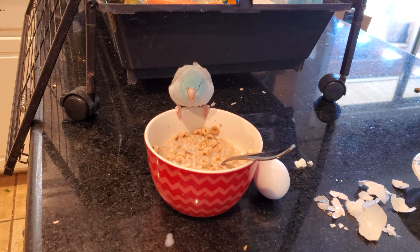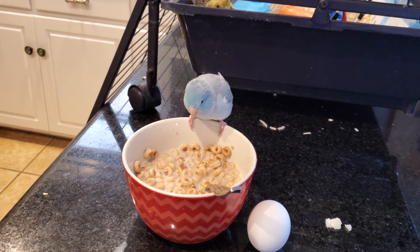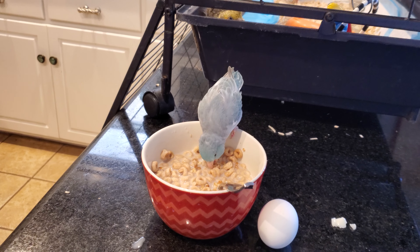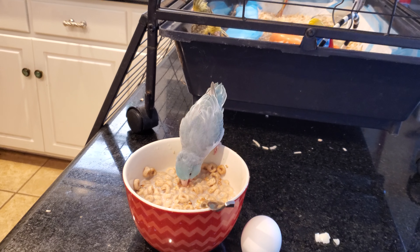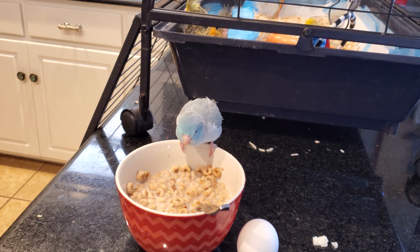She's not super crazy about her cage, so she'll usually pop right out because she really wants to be with me. And she will sit on my shoulder pretty much all day if I let her.